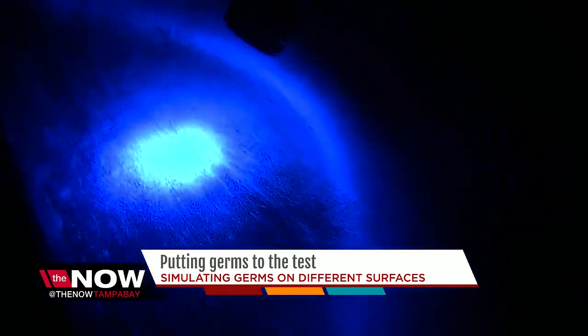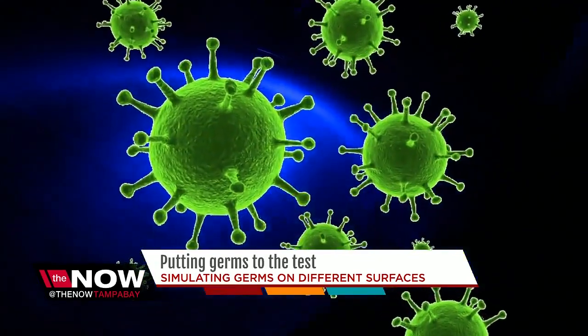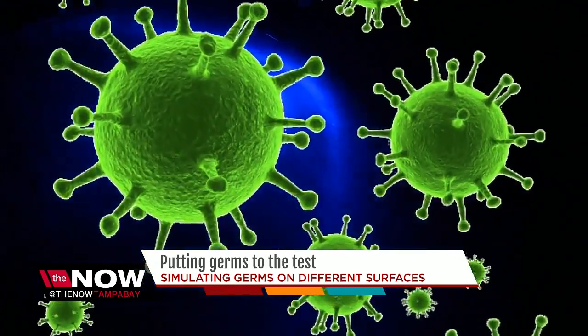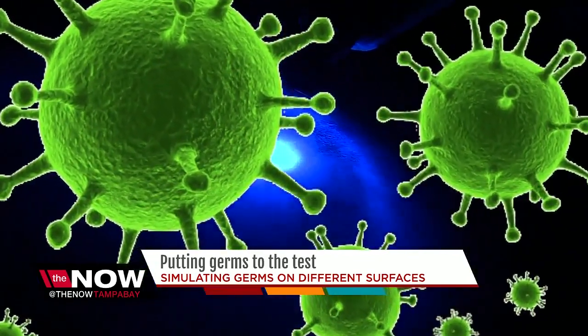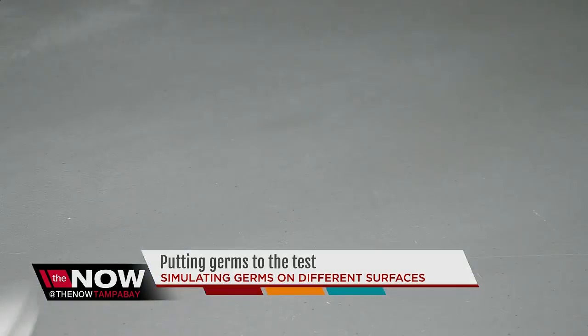When it comes to picking up the flu virus from surfaces, the reality is doctors say your chances are minimal. But there is plenty of bacteria that can breed and weaken your immune system. For the now, I'm Nicole Grigg.